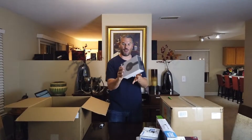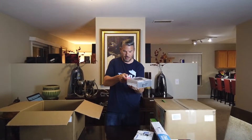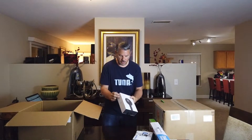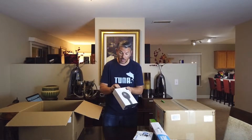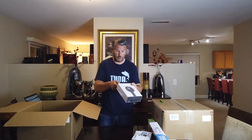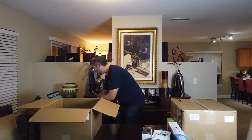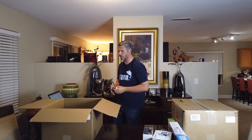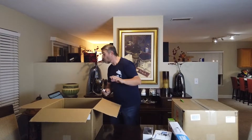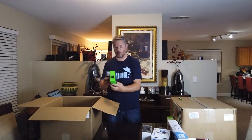Bose Quiet Comfort 35s. I gotta get a scan on these — it's not even opened, it's sealed. These are like $250. Added. That's it right there — I'm pretty sure I made my money back. Hold on, I got a couple more things. We're at $355. I'm so stoked right now. We've got a whole other box and we're still working on this one.